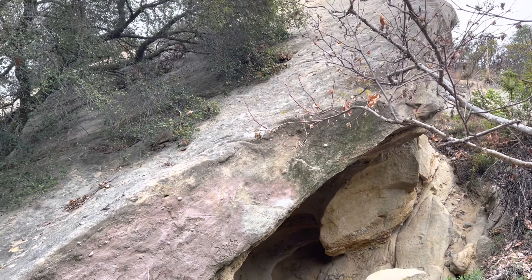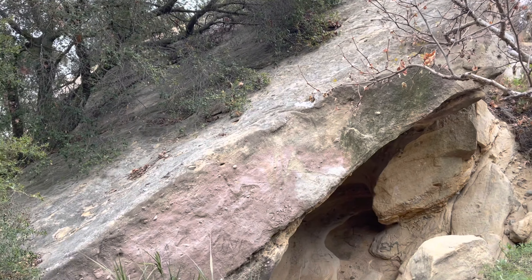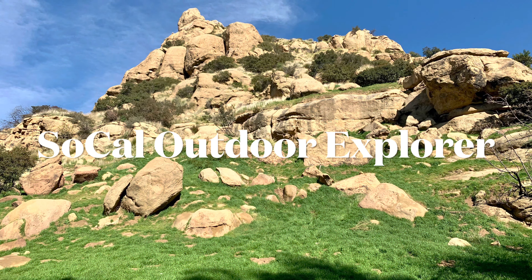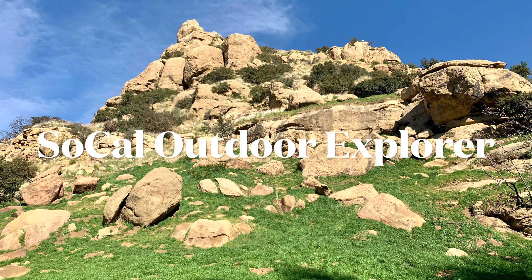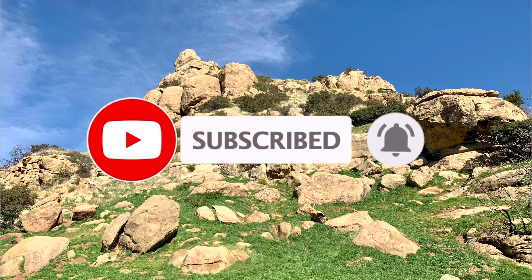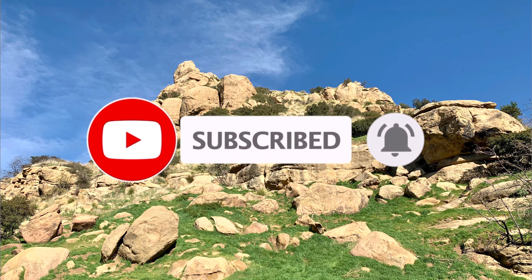Here's one of the sandstone caves that you'll see along the way. You get to appreciate the lush vegetation within the canyon, but beware — there is poison oak all over the sides of the trail. I recommend wearing pants and long-sleeved shirts when you visit.